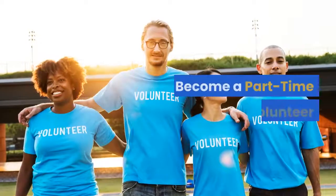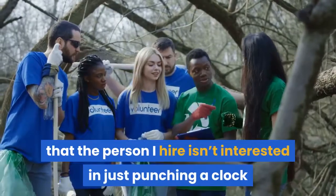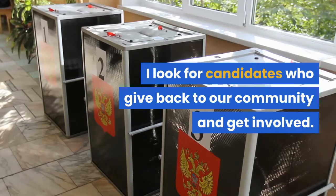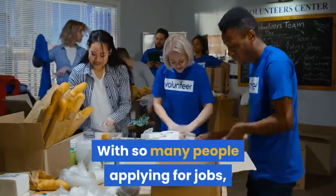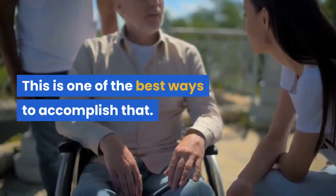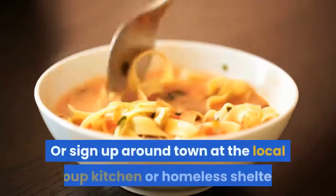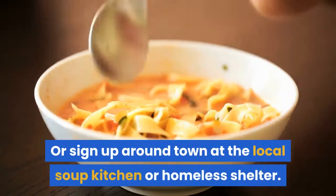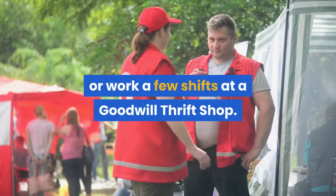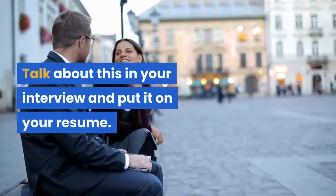Become a part-time volunteer. As an employer, I want to know that the person I hire isn't interested in just punching a clock and doing the bare minimum work — I look for candidates who give back to the community and get involved. With so many people applying, you will want to make yourself stand out above the crowd, and this is one of the best ways to accomplish that. You can volunteer in the hospital as a greeter at the front desk, or sign up at the local soup kitchen or homeless shelter, coach youth sports for the local YMCA, or work a few shifts at a Goodwill thrift shop. Be someone who gives back. Talk about this in your interview and put it on your resume.